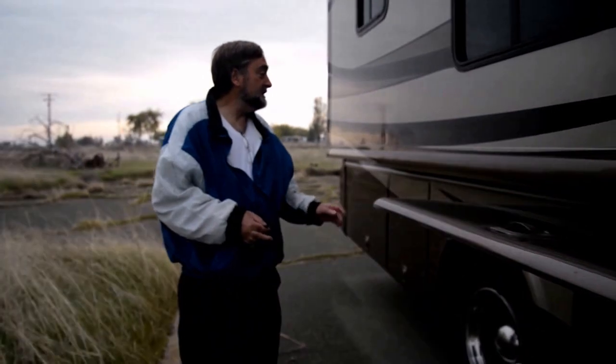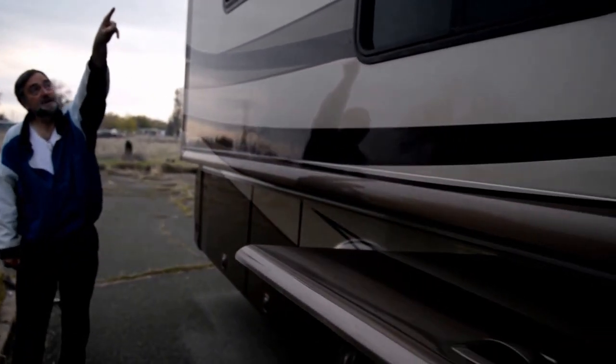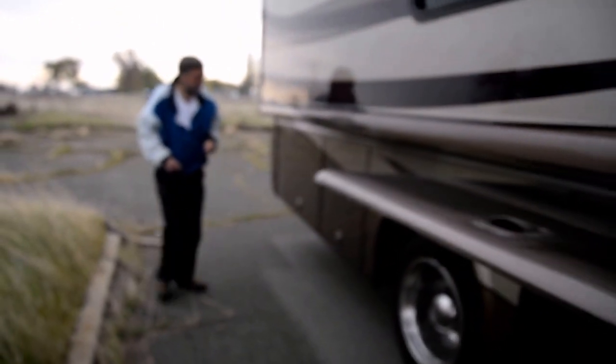If you come on down, you can see this is the first slide on this side. At the very top there are some slide-out toppers on it so that water doesn't roll back up inside the RV when it rains — like it is right now. I'm getting really wet. So that's pretty nice.